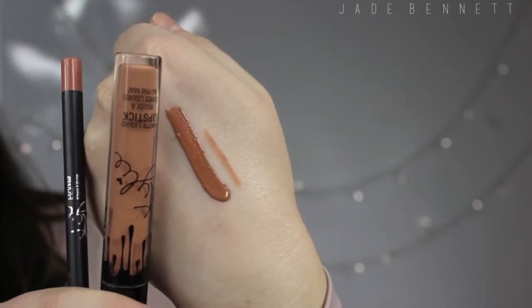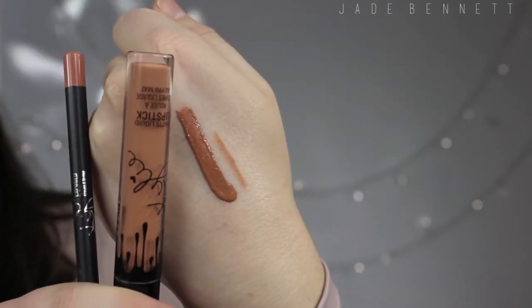I was expecting it to be more of a nude and I'm thinking this is really brown. I have nothing to fault these lip products on — they are so amazing. They don't dry on my lips. The lip liner is extremely pigmented and creamy, and it's so nice. It dries in about maybe 10 to 15 seconds, at the most 30.